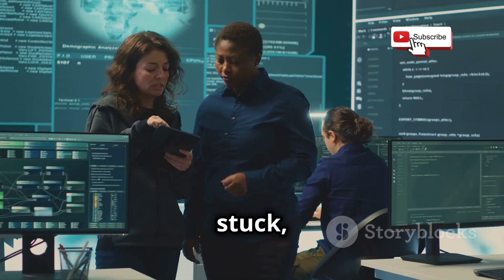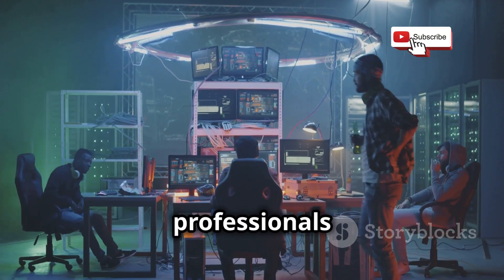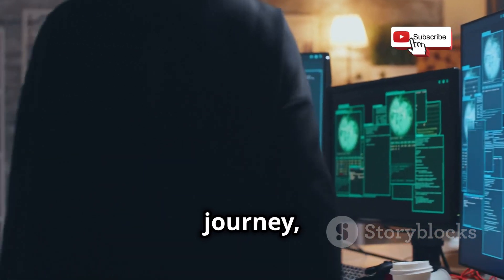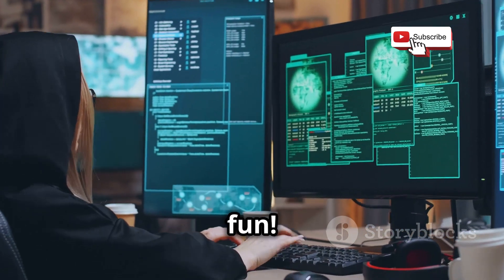And hey, if you get stuck, don't be afraid to ask for help. There's a huge community of cybersecurity professionals online who are always willing to lend a hand, like shouting around at the pub. Remember, cybersecurity is a journey, not a destination. So keep learning, keep experimenting, and most importantly, keep having fun.